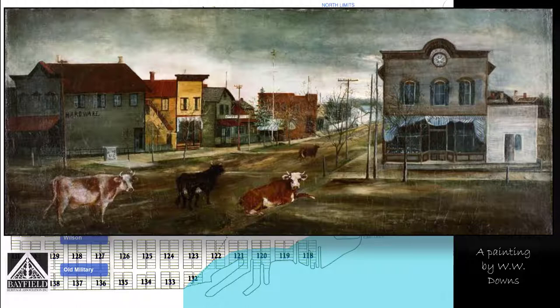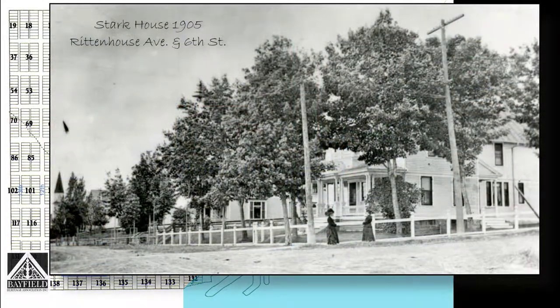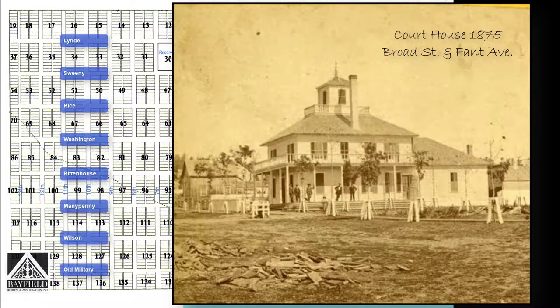This particular painting hangs in the Madeline Island Museum. The foreground is the Edsel Building, and the back is the Bell Building. Because the cows were all over the place, they built fences around the homes. This is a picture of the Stark House, which was actually built in 1905, but it's a good example of the fences that were put in. The first wooden courthouse built in 1875 shows the wooden boxes that were placed around the trees.